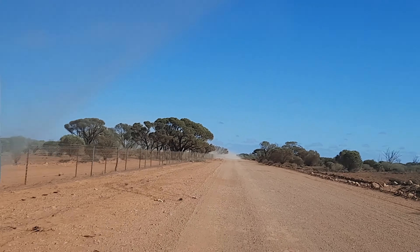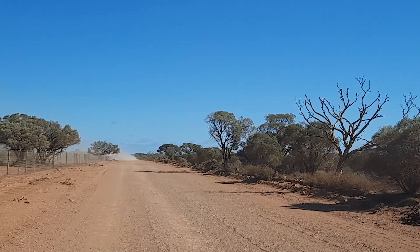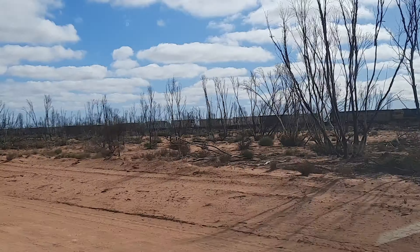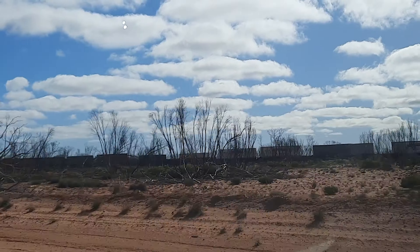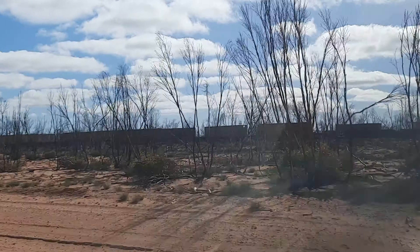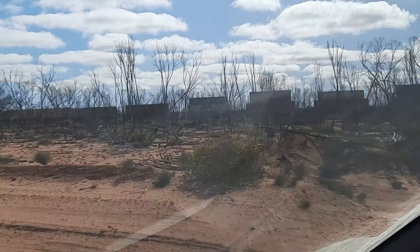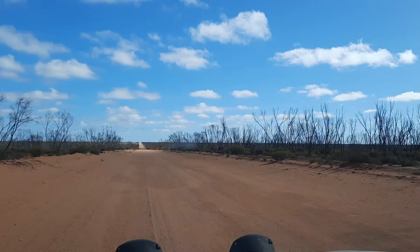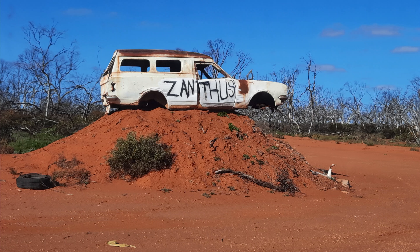We are now on the Trans Access Road which runs parallel to the Trans-Australian Railway Line. And yes, we are still seeing burnt out cars along the way. And here we are travelling in the opposite direction from a freight train.